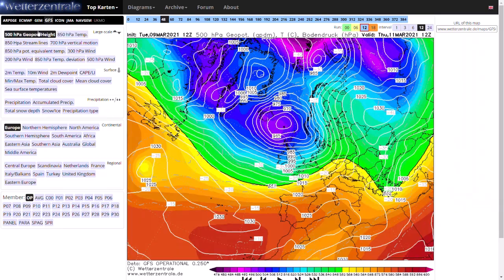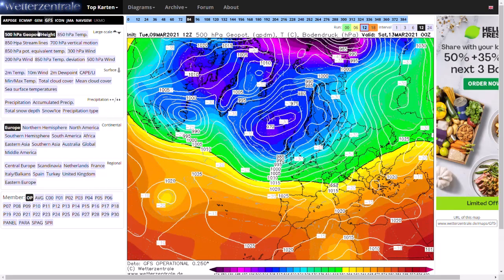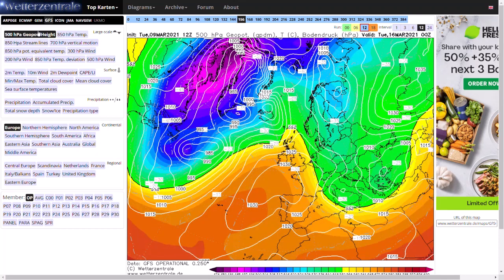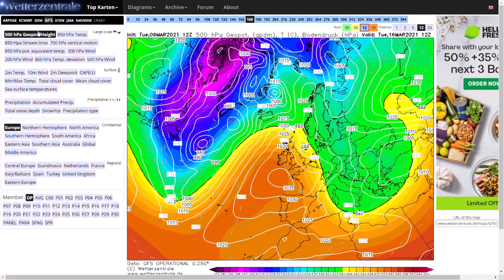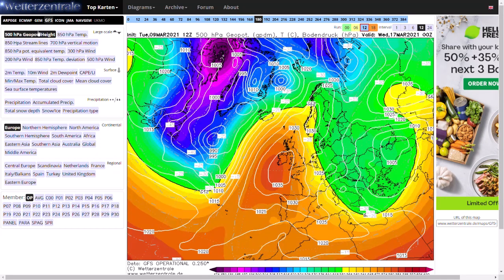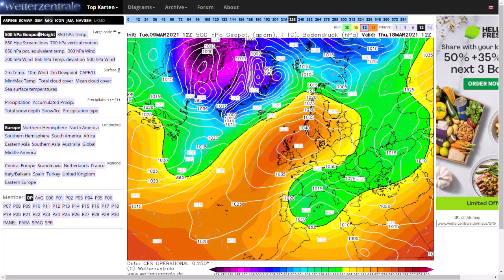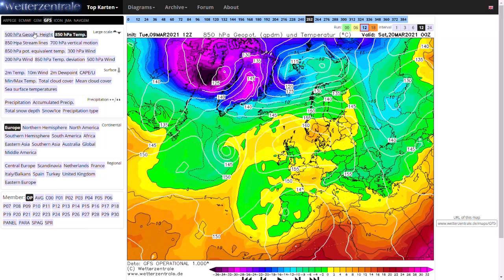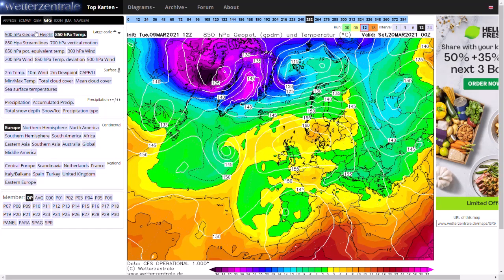As we move through, you can see these low pressures do stay around and we continue getting that sort of influence. But towards the weekend into early next week, we do start to see higher pressure build in. As this high pressure builds in, we do start to pull in a bit of an easterly wind. It's not a mild easterly wind, nor is it particularly a cold easterly wind — it'll feel probably quite spring-like, but nothing too substantial.